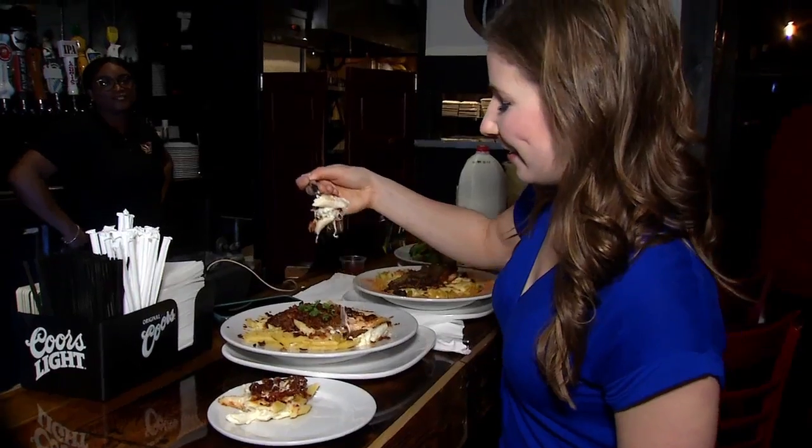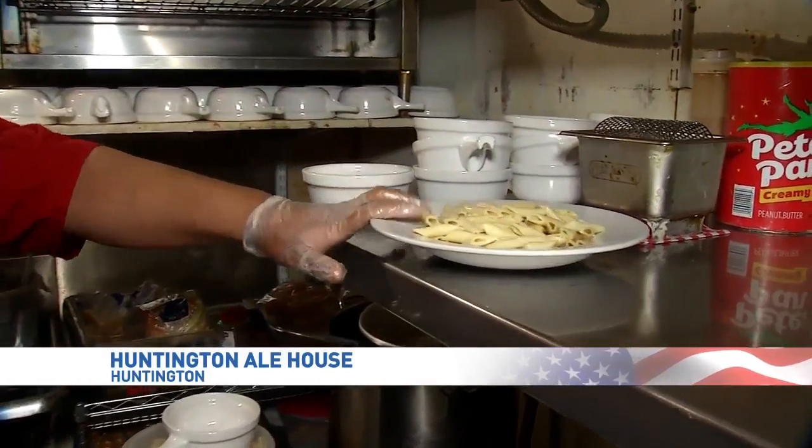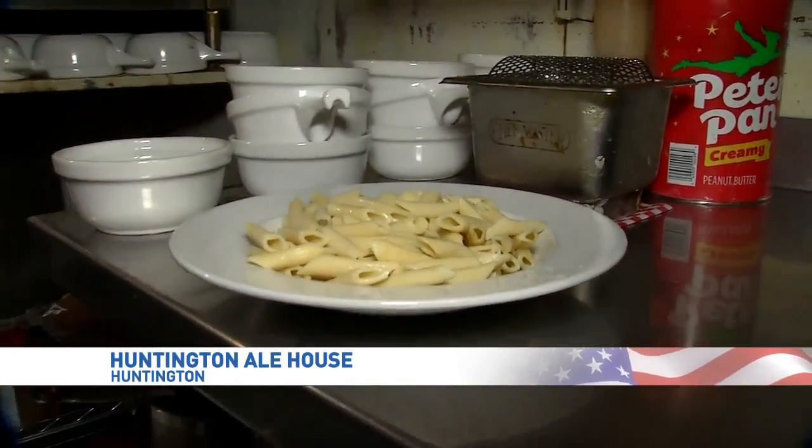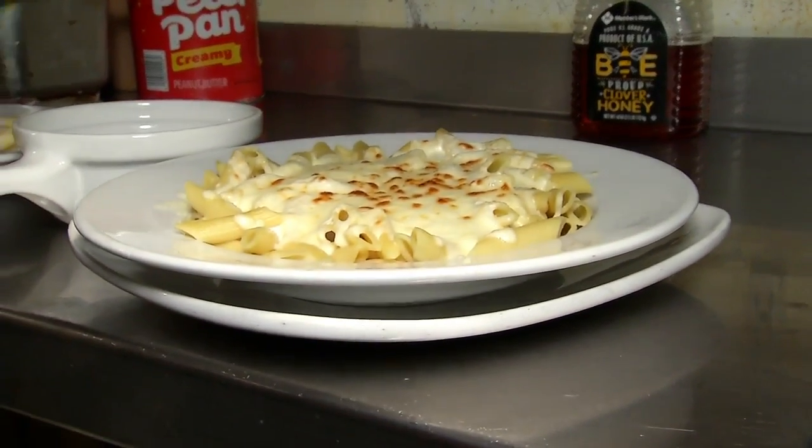Mac and cheese — it's a common dish in many households. Their specialty is the pina pasta mac and cheese. We do the gourmet mac and cheese. The Huntington Ale House is bringing this cheesy dish to a new level, and it all starts with the noodles.